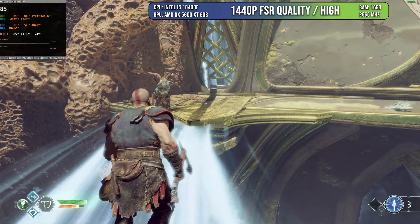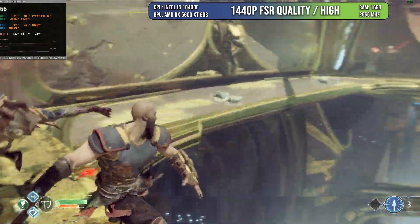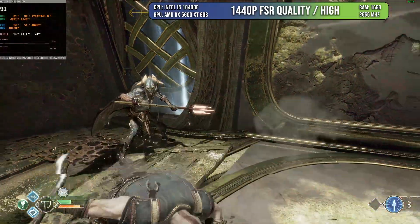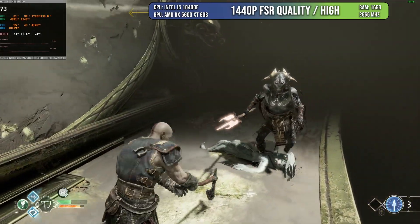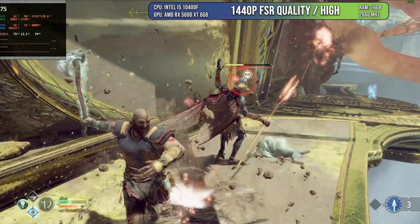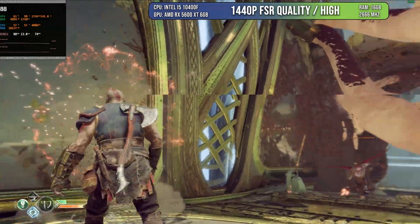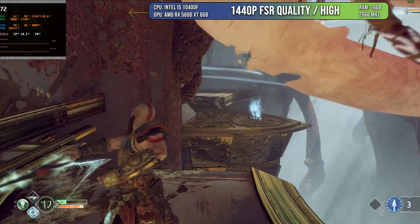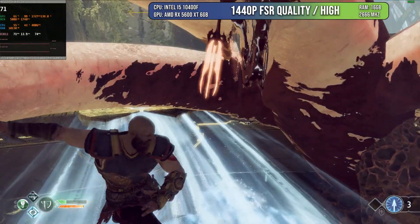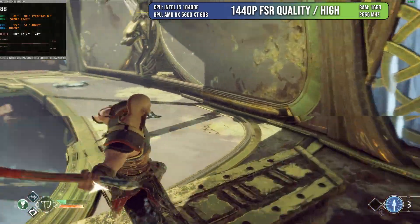Then I tested God of War, a game that looks phenomenal even today and is quite demanding — I've seen ETA Prime always struggle with it on new APUs even at 1080p. However, with the 5600 XT we were able to run it on high at 1440p using FSR quality. We're hitting close to 100 frames per second at times. I used FSR quality because there were a few spots dipping close to below 60, and FSR ironed those out perfectly.